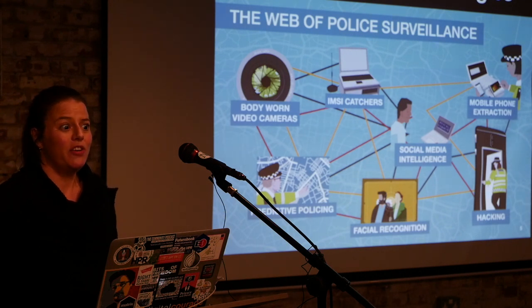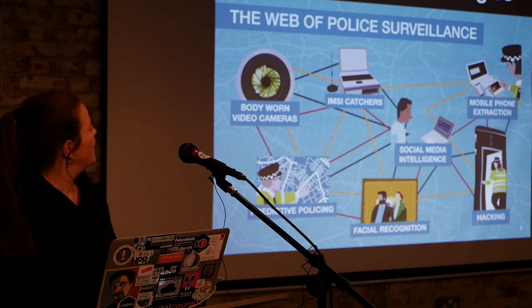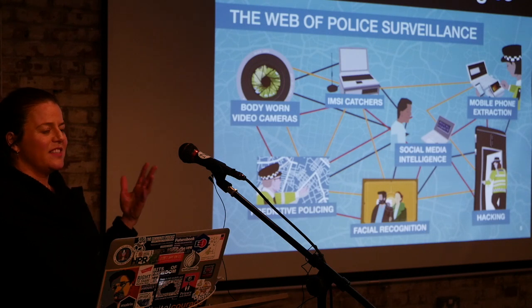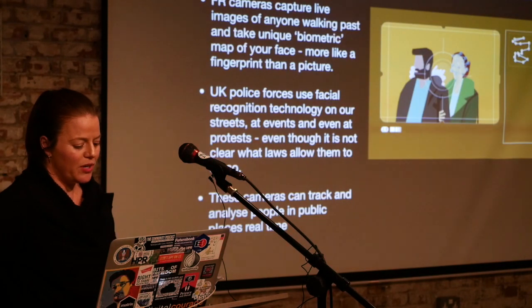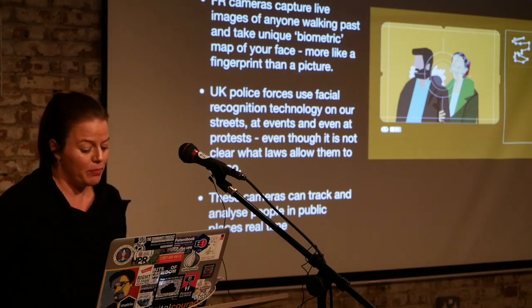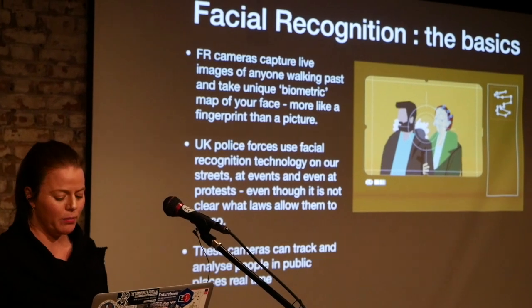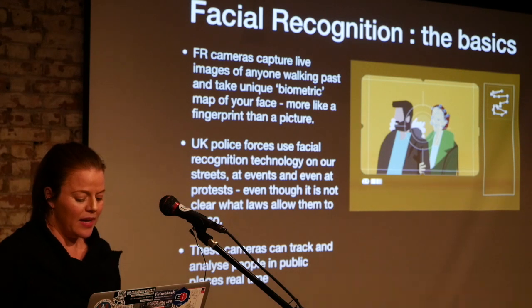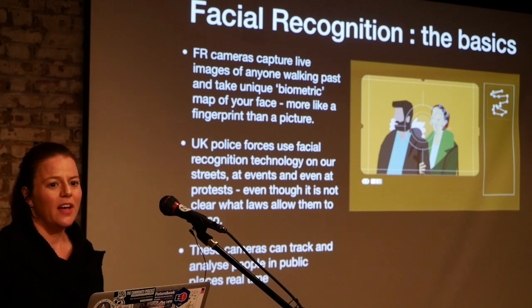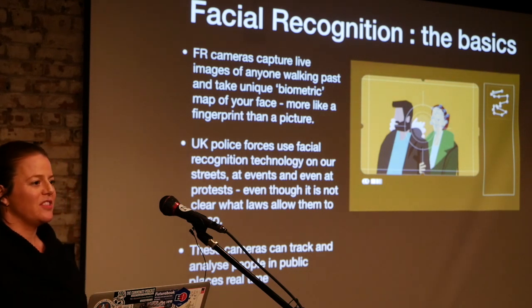Facial recognition is possibly the technology most of you have heard of. In essence, it captures live images of anyone walking past and makes a unique biometric of your face — more like a fingerprint than a picture. Several police forces are using this; they can track and analyse people in public spaces in real time and check images against a watch list. One of the key questions people ask is who is on these watch lists and how are they formulated. We're told it's suspects, but when you dig into it, it's not always clear who falls on them.